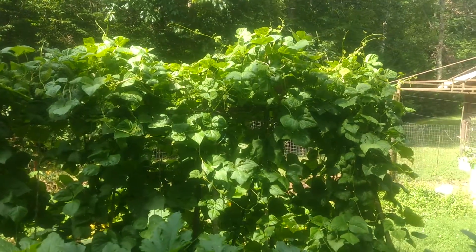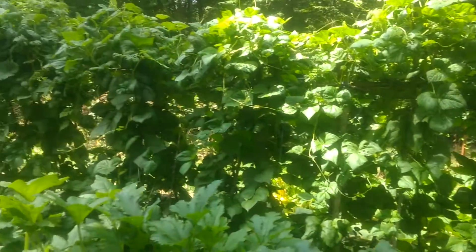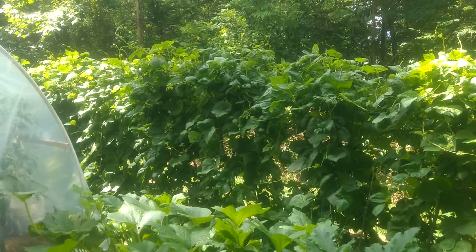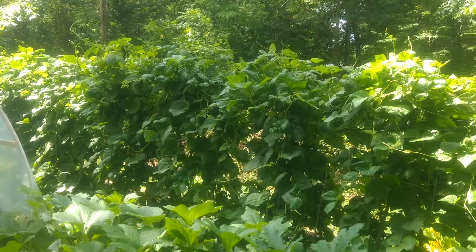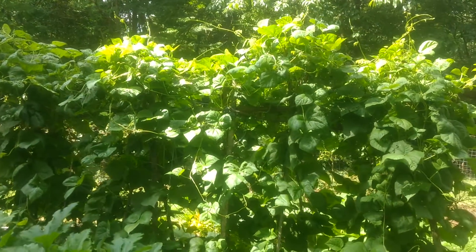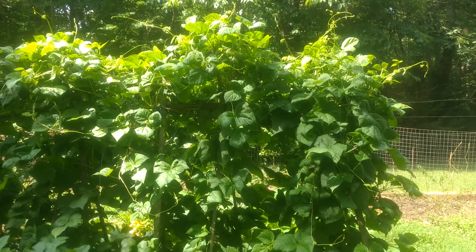Our beans are really doing pretty good, despite — if you look closely — you can see there's some insect pressure on them, which I've been spraying with neem oil, which is organic. It's just cold-pressed oil from neem tree seeds.